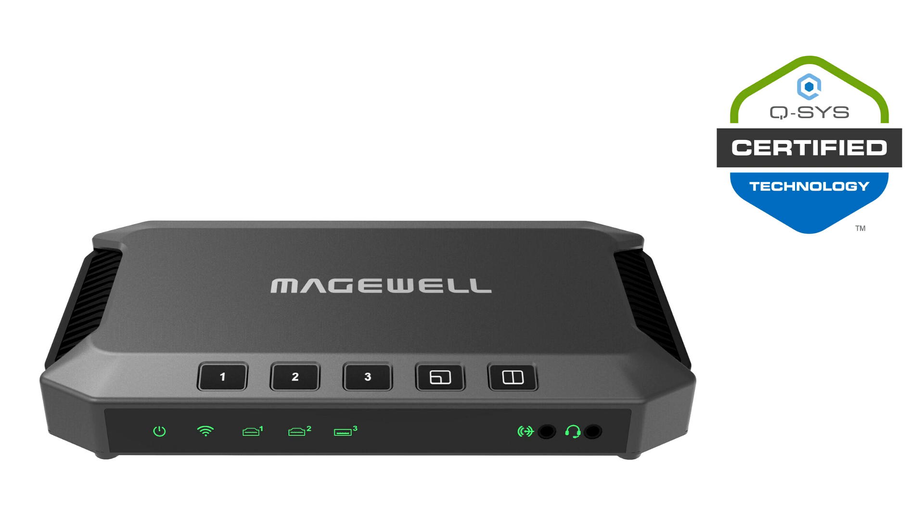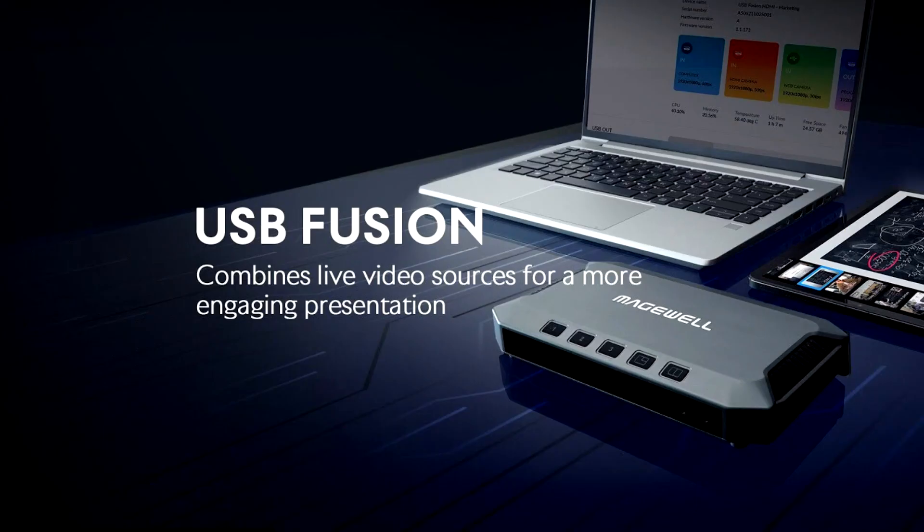Medchwell will showcase USB Fusion among other innovations in Stand 5E710 at the EYES 2024 exhibition in Barcelona from January 30 to February 2. Medchwell's USB Fusion hardware and accompanying app let users easily combine cameras,